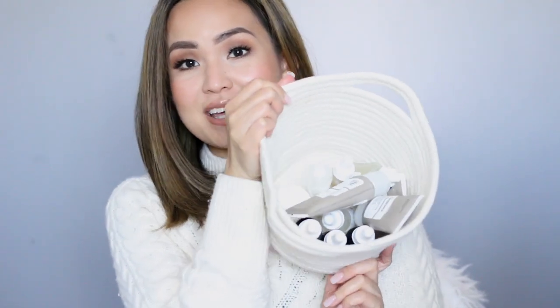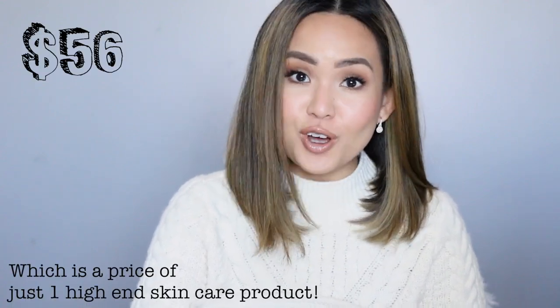For the toner, I use the Ole Henriksen Dark Spot Corrector Toner. This is my stash of The Ordinary skincare products and my morning and evening routine consists of eight products, and it only cost me 56 Canadian dollars. So if you're looking for a skincare regimen that would solve your dry skin, textured skin, some acne here and there, and also hyperpigmentation without breaking the bank, then keep on watching.